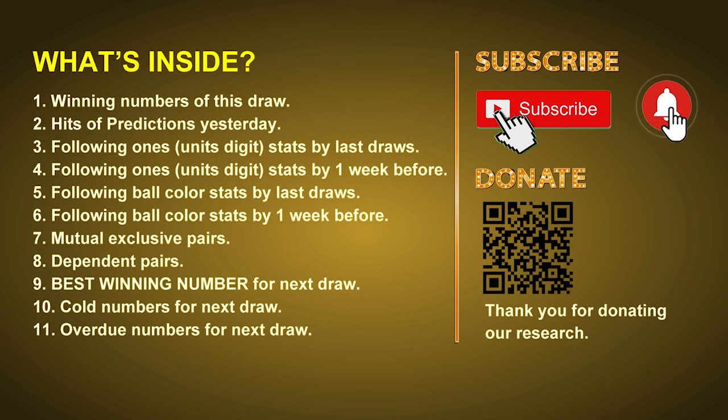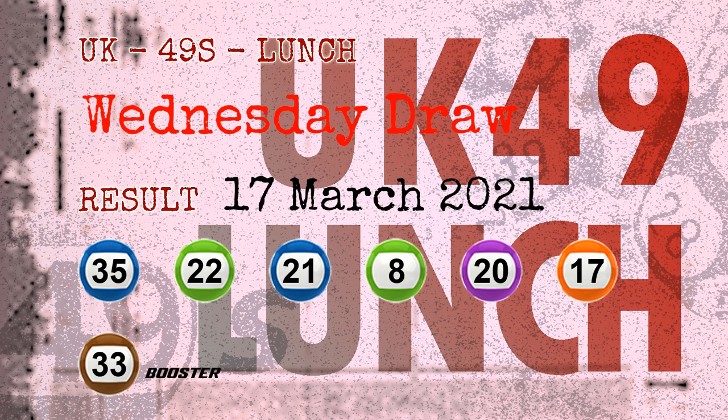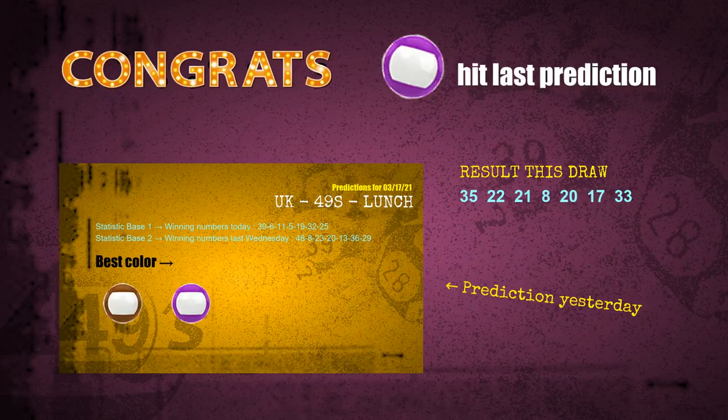The winning numbers of Wednesday, March 17, 2021 are 35, 22, 21, 08, 20, 17, and the booster number is 33. Congratulations to friends who bet on 7-ones, 3-ones, number 33, purple balls, and brown balls — brown balls are hit, and number 33 is hit.